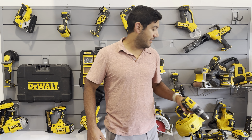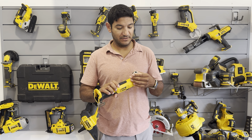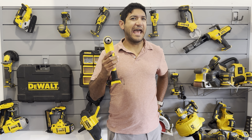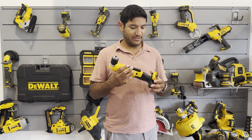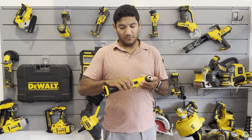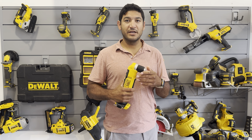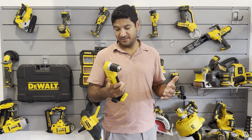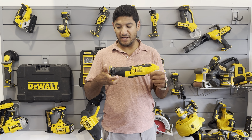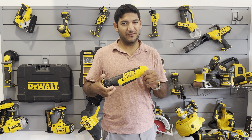First things first: the right angle drill. You can tell this one does not get used nearly as often as the other two — kind of a specialty tool. It is handy to have but I would not recommend buying one unless you sort of fell into it like I did. It's great for tight spaces and occasionally comes in super clutch. It's basically a very stripped-down drill but with the right angle feature.